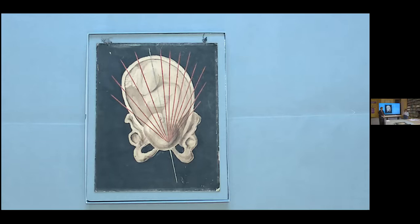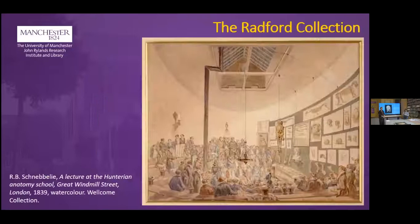Such images were often hung on walls in rolling displays that could be changed depending on the subject being taught. The strings, pinholes, and board with taped edges suggest this purpose. While we have no photographs or drawings of the Manchester midwifery school from this time, we know rolling displays of loose images were widely used in medical education. A watercolor from 1839 — contemporary with Radford lecturing in Manchester — shows a medical school in London with large images on paper displayed on the back wall of the lecture theater, alongside a hanging skeleton.